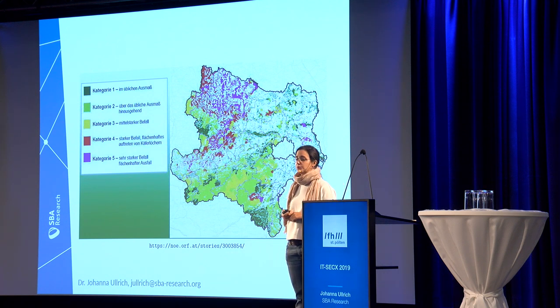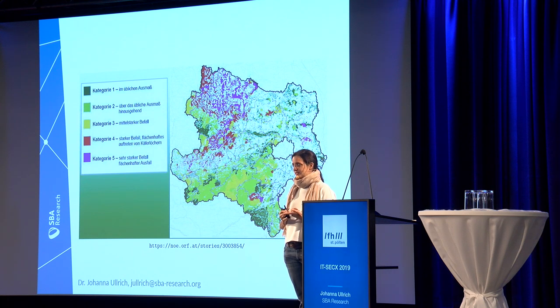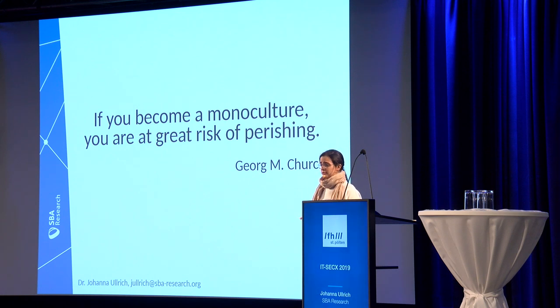Coming back to what's the actual problem: the bark beetle loves spruce trees. Originally it just affected the weak ones, which was not a problem. The problem is that climate change causes hotter summers and warmer winters, even in Waldviertel now, and that makes them weak. Now it basically affects all of these spruce trees, and 68% of Austrian woods are spruce, so basically all of our woods are affected. And as George M. Church — a professor of genetics at Harvard University — said: if you become a monoculture, you're really at great risk of perishing.